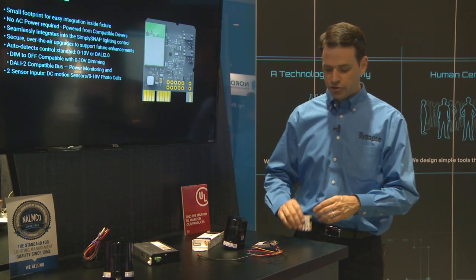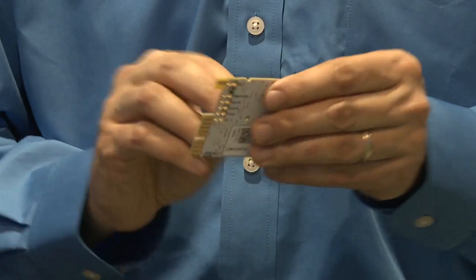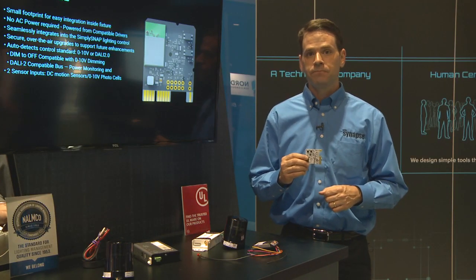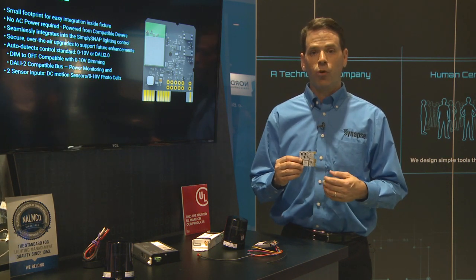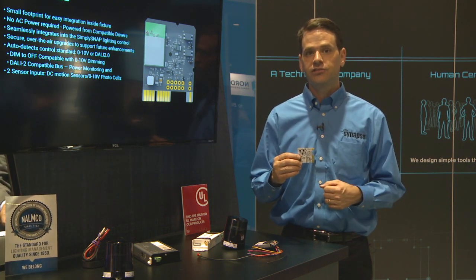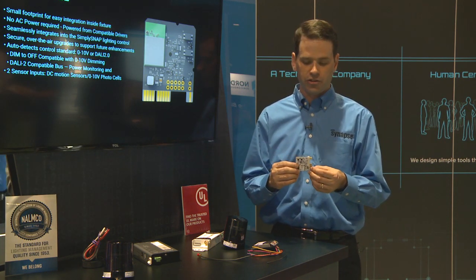This is one of our new controllers — an example of one of our board-level Simply Snap controllers. This is the Dim10 08706. As you can see, it has a very small form factor; it fits very easily in the palm of my hand. This is DC powered, so you would power this from a compatible driver, and it supports 0-to-10 dimming. So as long as the driver supports dimmed off, you can control your fixtures on, off, and dim. It has two sensor inputs, so if you've got a motion sensor or a photo cell that you want to integrate into Simply Snap, you can connect it up to this controller.